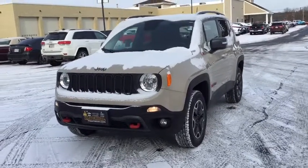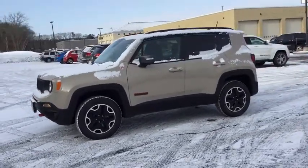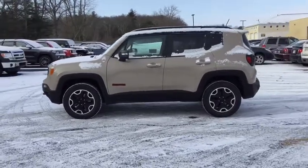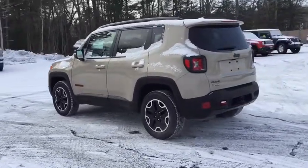The 2016 Jeep Renegade offers full-size capability built into a smaller SUV. The Jeep Renegade is an incredible combo of smart technology, cool colors, and innovative materials. It has a capable command center with the tools you need for discovering everything that's out there.